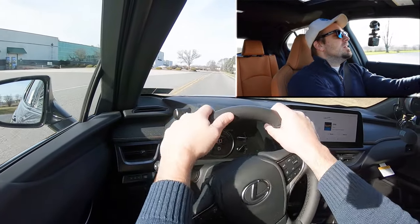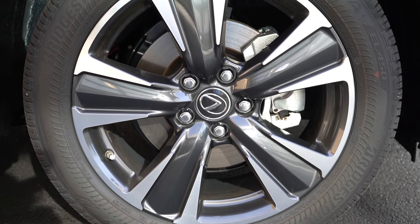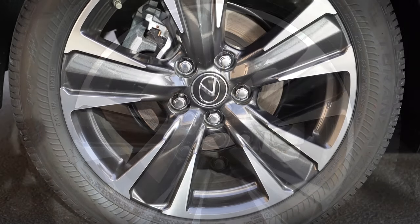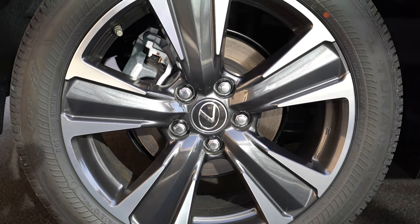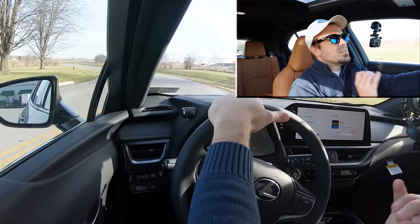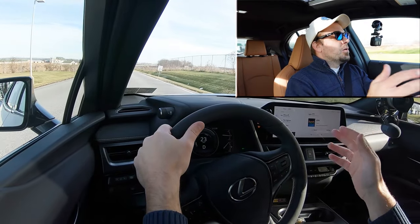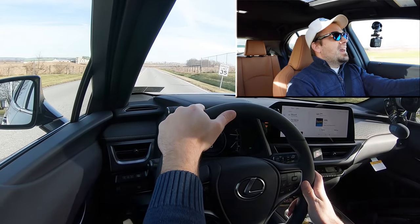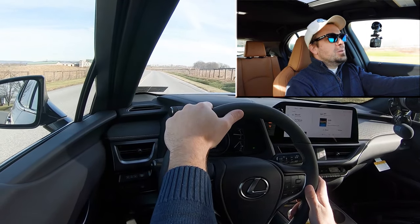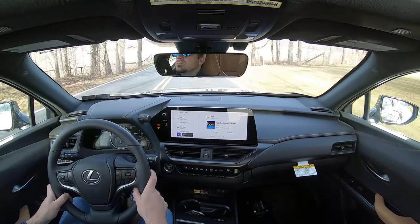To go along with that acceleration, braking is equally important. Up front you'll find 12-inch ventilated front discs, and in the back 11.1-inch solid rear discs. The 60-to-zero stopping distance comes in at a very impressive 117 feet — that is a sports sedan number. As far as braking feel goes, it's fine, definitely brings you to an immediate stop, so absolutely no issues when it comes to the braking feel in the UX.